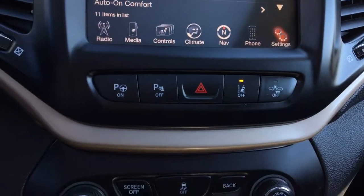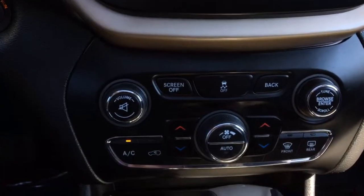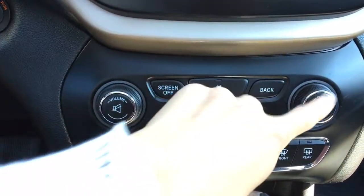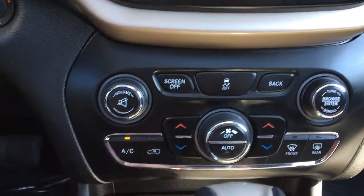And then it kind of lets you know, 'Hey, I need to brake too.' As we keep going down, you do have your screen off and back button, your traction control, your volume, and your tuner controls. And then again, those dual split climate controls.